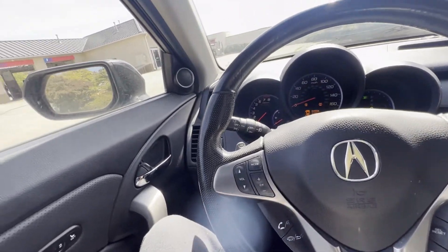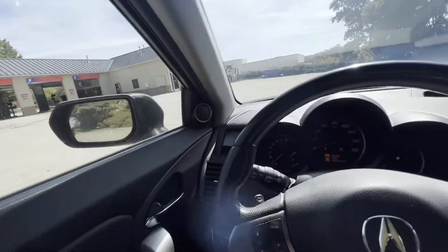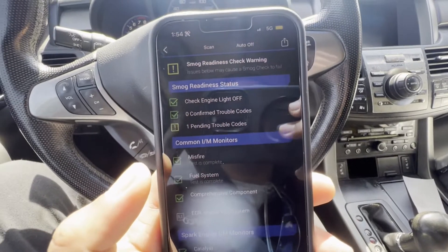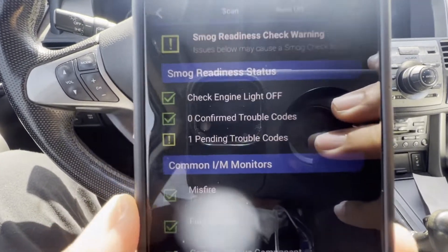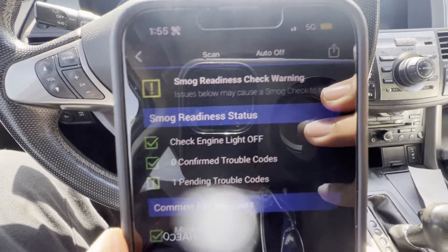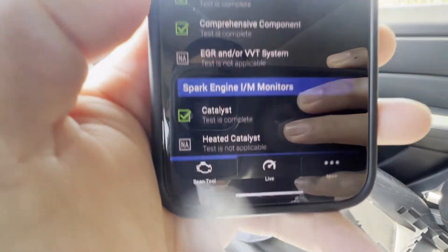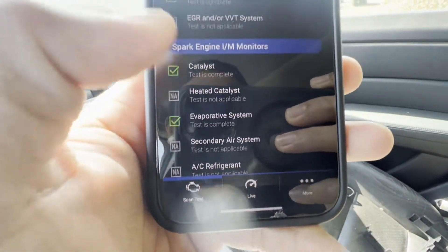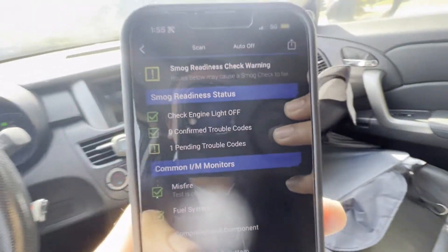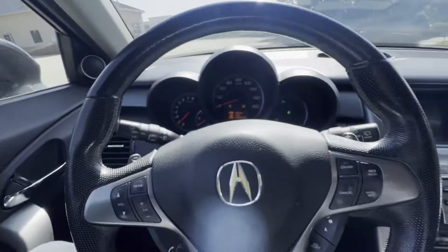Hey guys, today we're here at the inspection place. The question is: are we gonna pass the state inspection with the pending trouble codes? As you can see, it says 'smog readiness check warning: pending trouble codes.' I can show you better — all the readiness monitors are ready to go. Let's figure it out and see if we'll pass inspection.